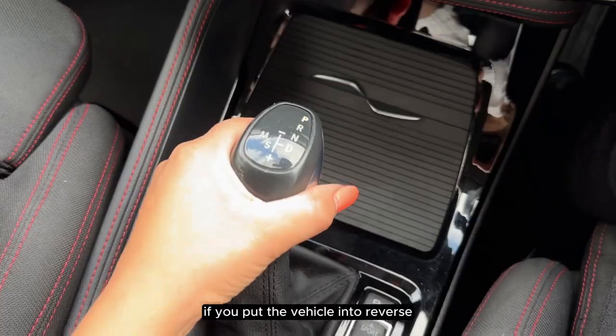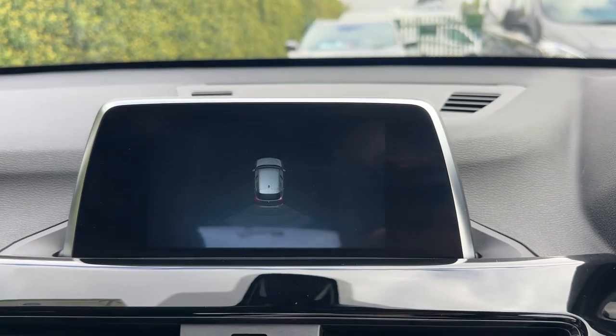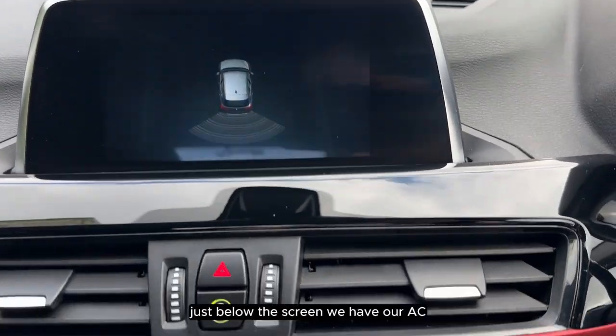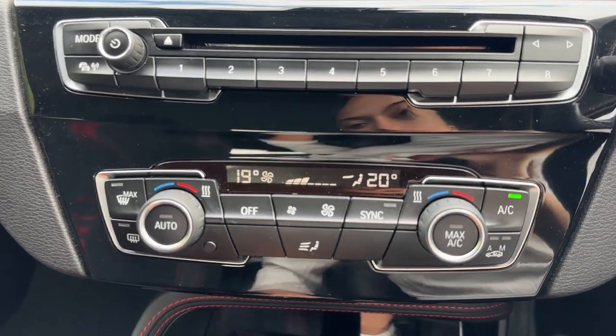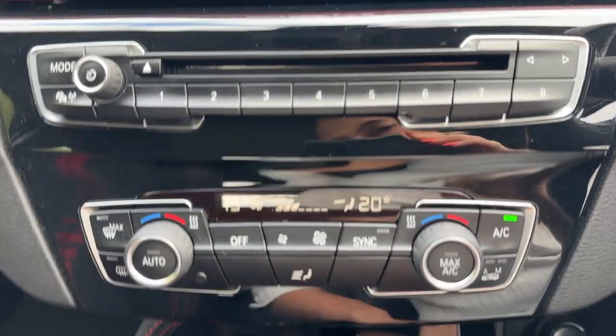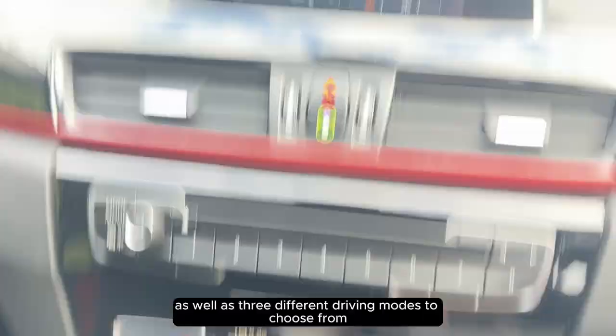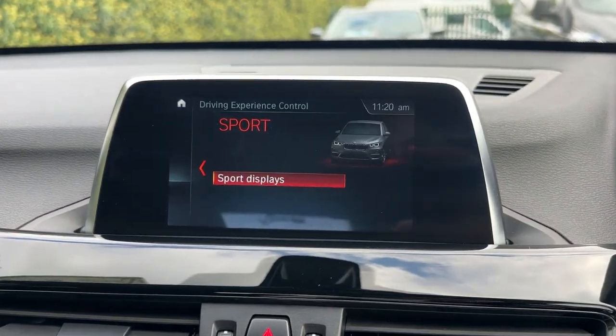If we put the vehicle into reverse we can see that it comes with parking sensors. Just below the screen we have our AC, as well as three different driving modes to choose from.